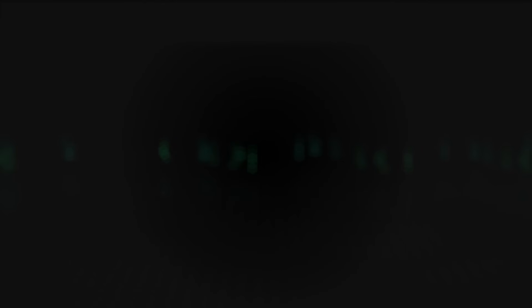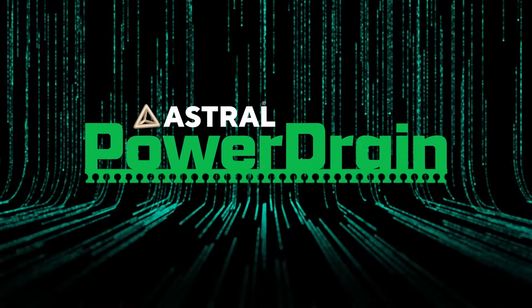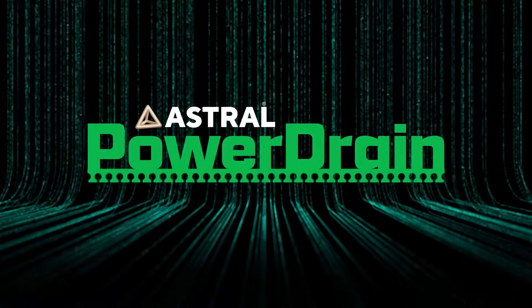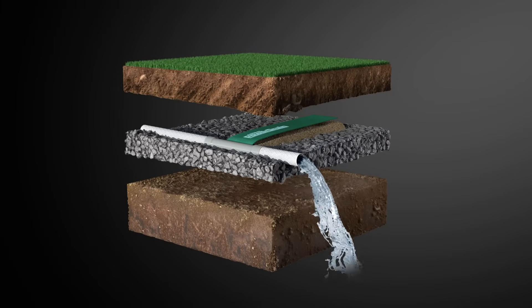Presenting Astral Power Drain — a revolutionary subsurface dewatering system inspired by the principles of capillary action. Astral Power Drain instantly helps to drain out excess water from saturated soils, far more effectively than simply relying on gravity.